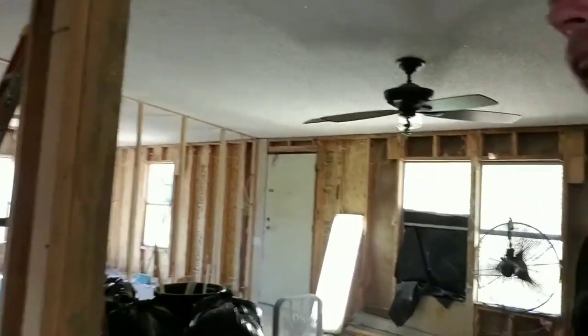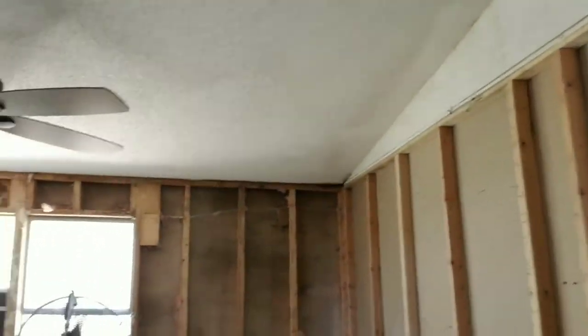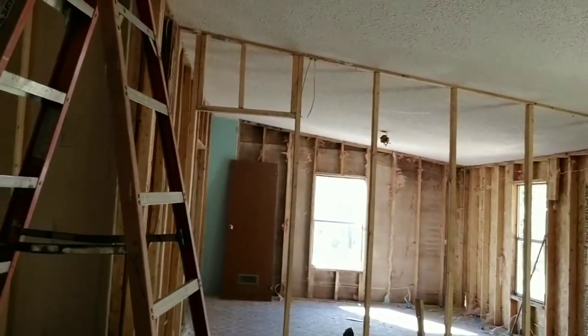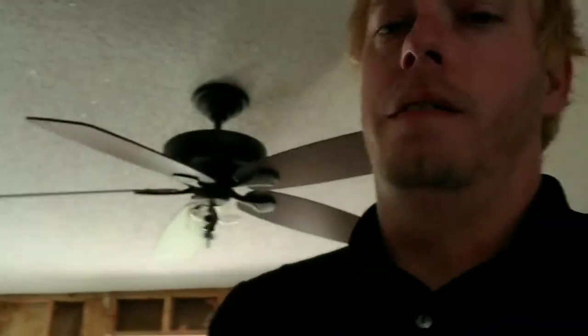I'm walking through real quick - you can see every bit of insulation is down throughout the house. I haven't messed with the bathroom yet, the master bathroom.